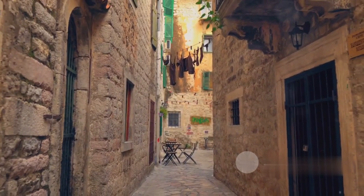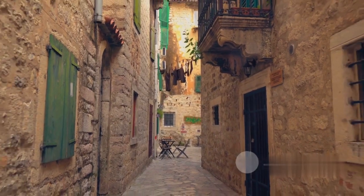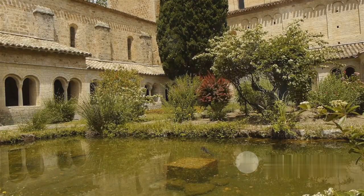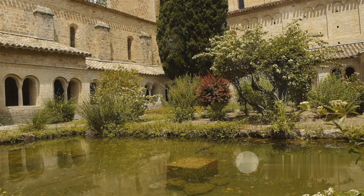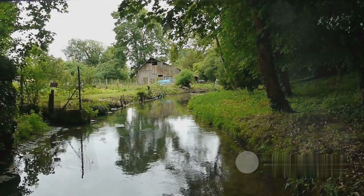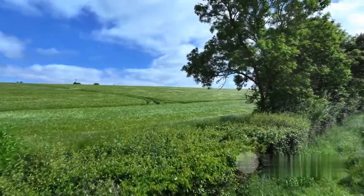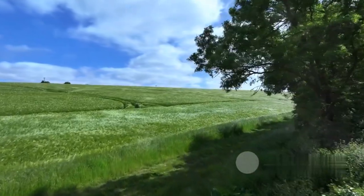Crossing over to England, we find the picturesque village of Bibury. Nestled in the heart of the Cotswolds, Bibury is a quintessential English gem. Its charm lies in the honey-colored stone cottages that line its streets, a sight that's like stepping into a storybook. The Bibury Trout Farm, one of Britain's oldest, offers a unique experience, while the lush meadows provide a tranquil backdrop. Here, time seems to stand still, allowing you to breathe in the serenity. Bibury is a slice of English countryside heaven.